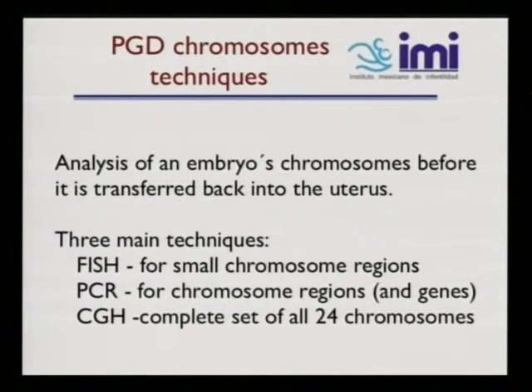Now I'm going to talk about PGD chromosome techniques — analysis of embryos and chromosomes before transfer back into the uterus. There are three main techniques: FISH, PCR, and CGH. FISH is for small chromosome regions. PCR is used for chromosome regions and genes. CGH is a comprehensive analysis of all 24 chromosomes.